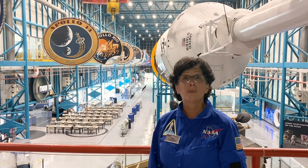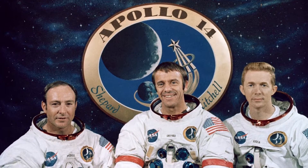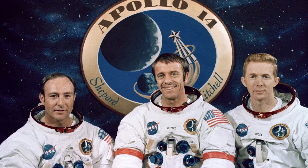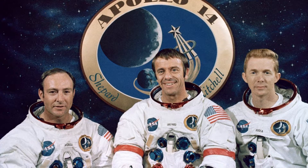Apollo 14's mission was commanded by Alan Shepard, the first American in space, lunar module pilot Edgar Mitchell, and command module pilot Stuart Roosa.